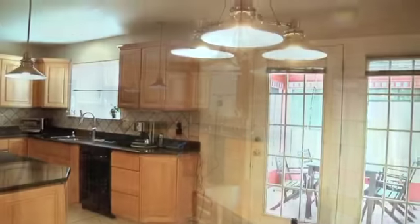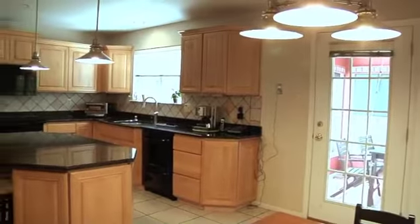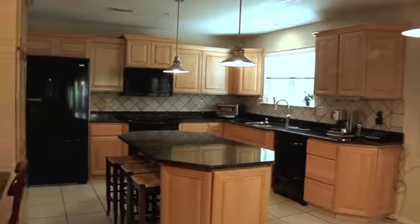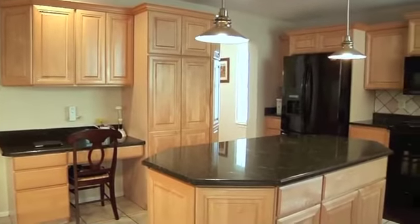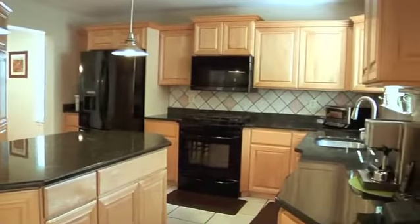A chef's delight, the Eden Gourmet Kitchen boasts luminous granite counters with a separate desk area, designer tiled backsplash, plenty of cabinetry, a freestanding island with pendant lighting, and access to the sunroom.